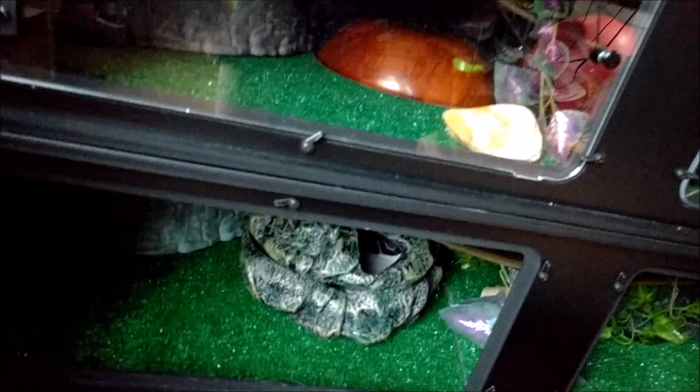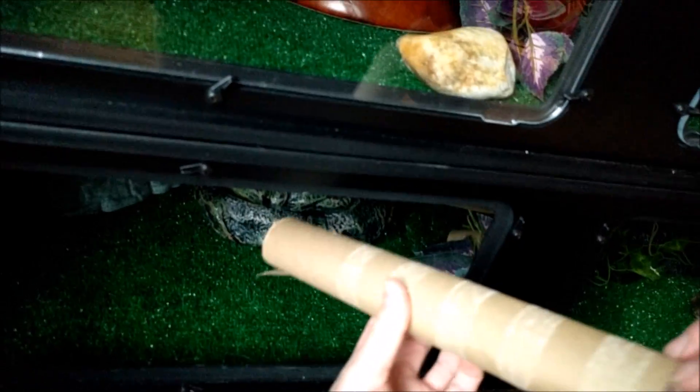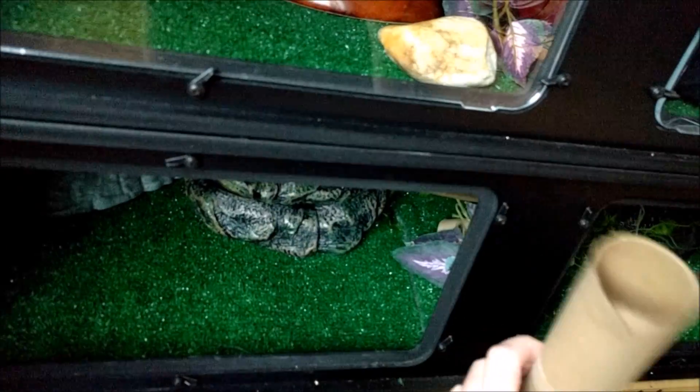She likes peeing in her home as snakes do, so I end up changing the paper towels whenever she does that, and that works for us. Okay, I guess it's time for you to actually meet Miss Leeloo. I just gave her these fresh rolls so she hasn't crawled through them yet, but she likes doing it from time to time.